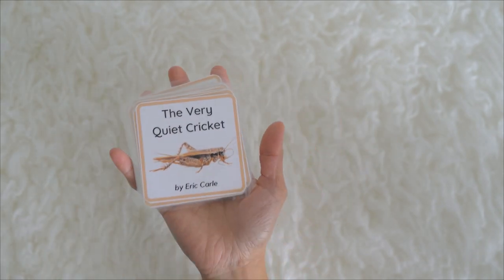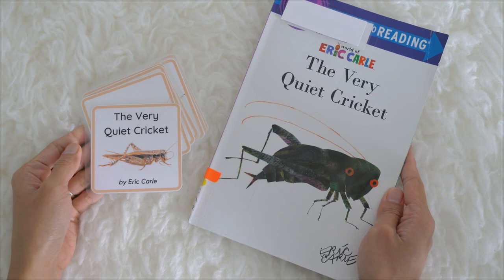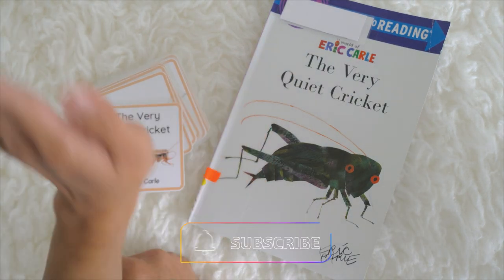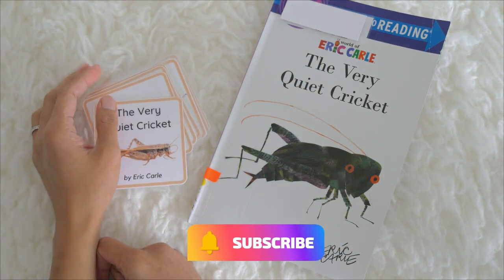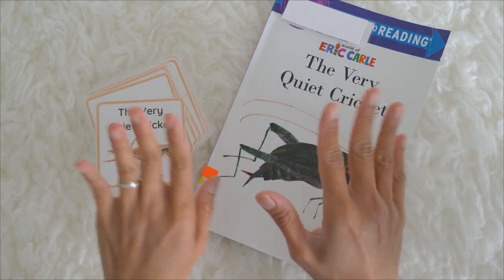Again, we learned this from the story of The Very Quiet Cricket by Eric Carle. See you kids again next time! Don't forget to ask your grown-ups to subscribe to our channel so you could learn more words and, of course, listen to more stories with Miss Kay. Bye for now!